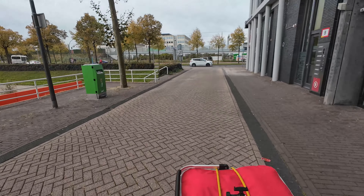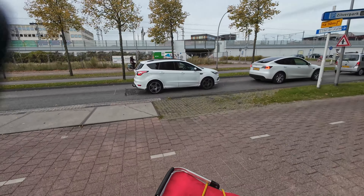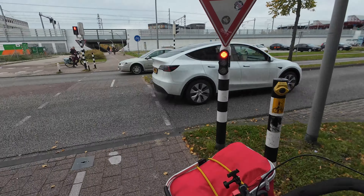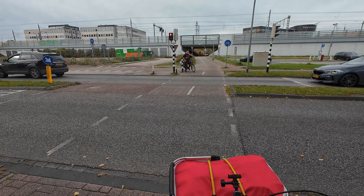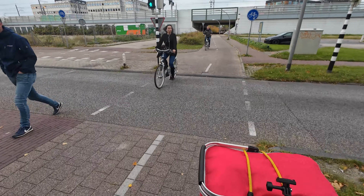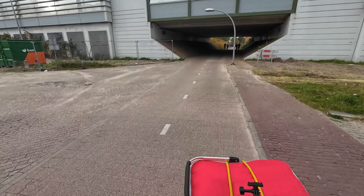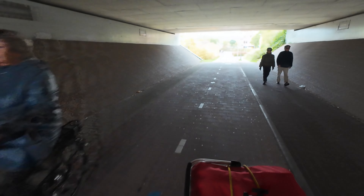If you guys remind me next time, I'll turn the GPS on on my phone to track how much distance I actually cover, because it's really not that much. Today I went a bit further, so maybe it's about eight kilometers — or something like five miles. On a normal Saturday when I do my shopping it's probably about five kilometers, so that's easily cyclable.